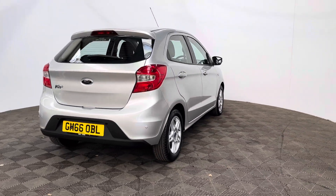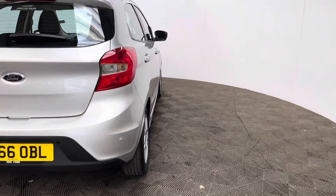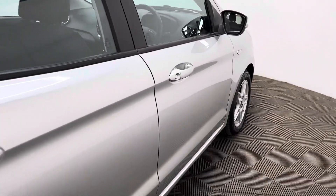This is a two-owner vehicle, having covered just over 14,000 miles and comes with full service history from Ford. As you can see, the silver metallic paintwork looks in really good condition for the age and mileage of the car.